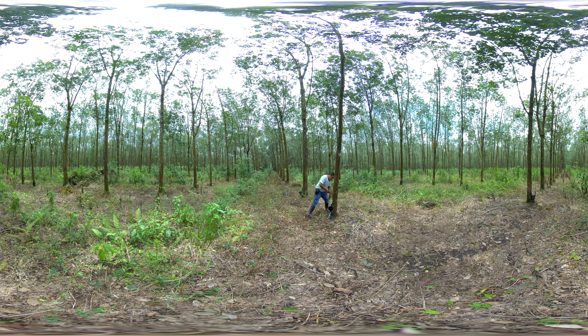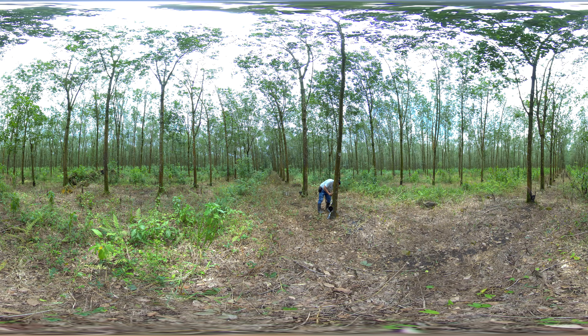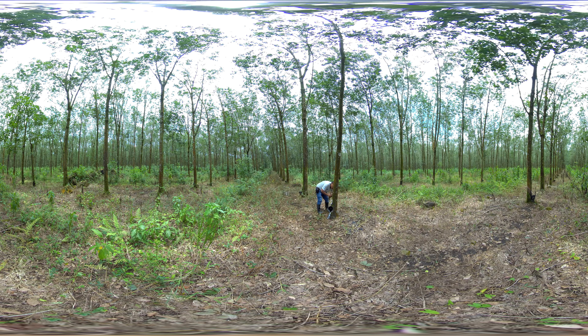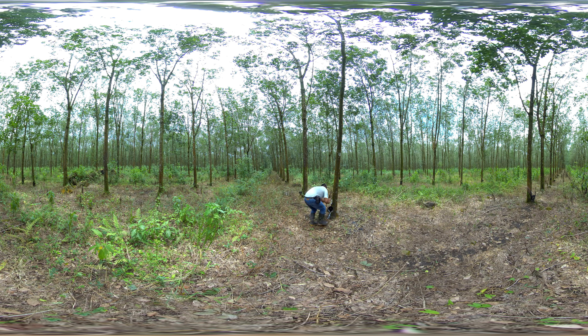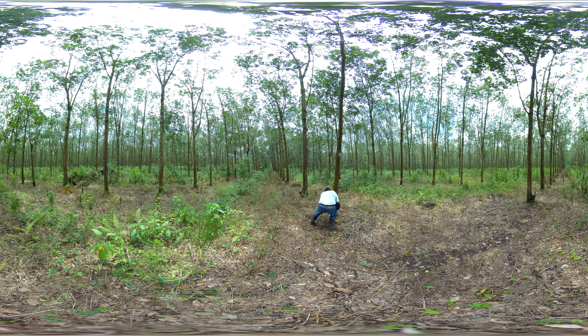Harvesting rubber creates sustainable jobs for local people in the area. Since rubber trees are harvested daily around 5 a.m. in the morning, a rubber tree must usually grow for around 6 years before it starts producing latex.